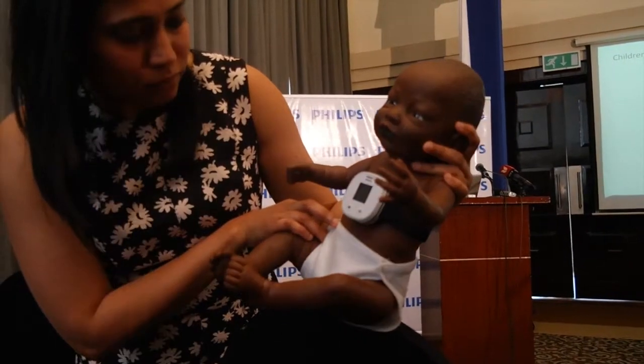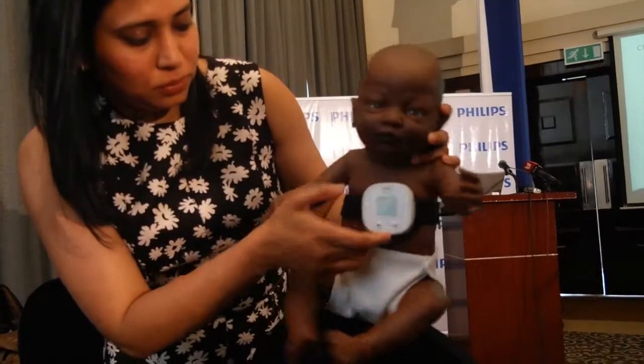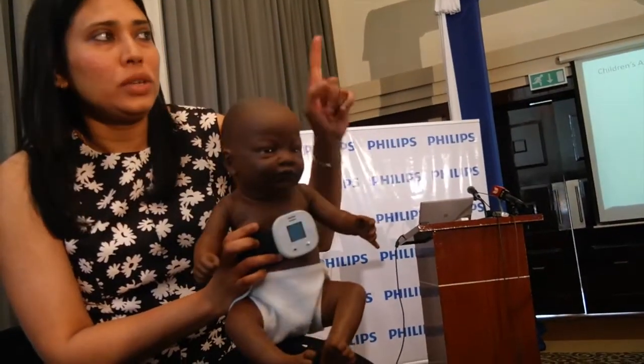Whatever age you choose, you press OK, which is easy with the belts that you can use around the baby, so you don't need to put a certain amount.